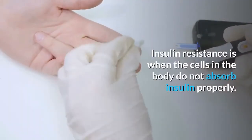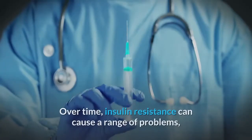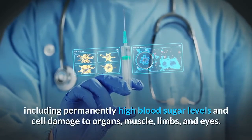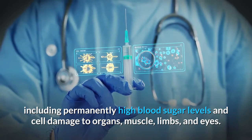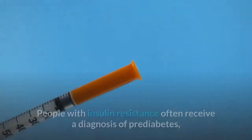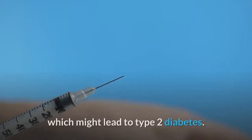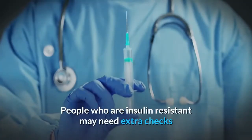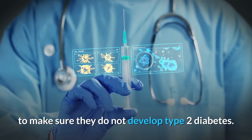Insulin resistance is when the cells in the body do not absorb insulin properly. Over time, insulin resistance can cause a range of problems including permanently high blood sugar levels and cell damage to organs, muscle, limbs, and eyes. People with insulin resistance often receive a diagnosis of prediabetes, which might lead to type 2 diabetes.